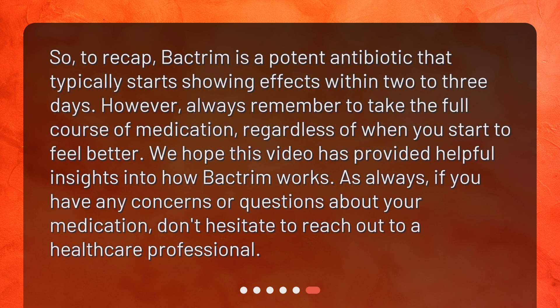To recap, Bactrim is a potent antibiotic that typically starts showing effects within two to three days. However, always remember to take the full course of medication, regardless of when you start to feel better. We hope this video has provided helpful insights into how Bactrim works. As always, if you have any concerns or questions about your medication, don't hesitate to reach out to a healthcare professional.